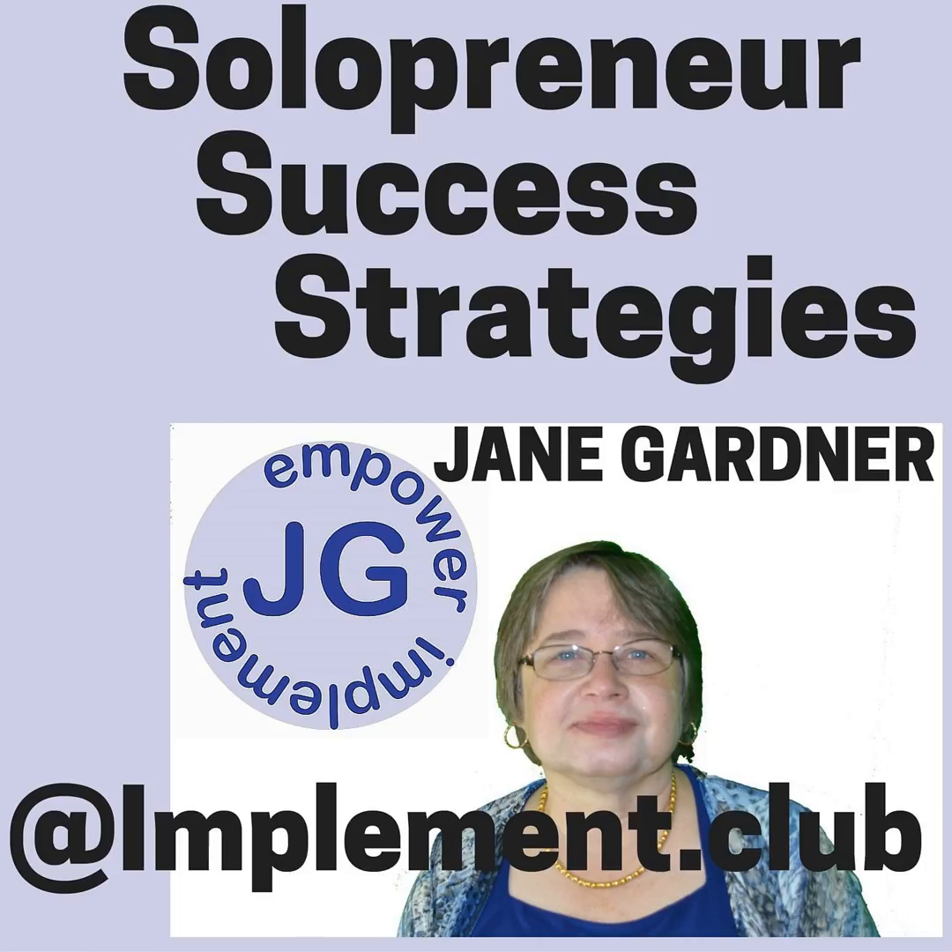Welcome! This is Solopreneur Success Strategies, where we talk about mindset, your website, your brand, your social media marketing, your customers, how to sell to your customers, how to find your customers, how to talk about the skills and knowledge you need in your business, and free software and tools to help you save time, money, and be more productive, as well as strategy and systems here on Solopreneur Success Strategies.